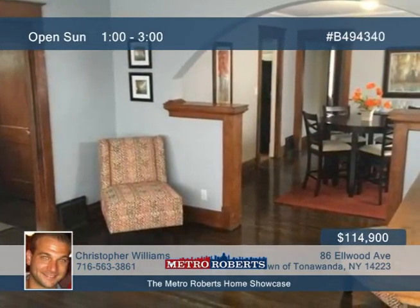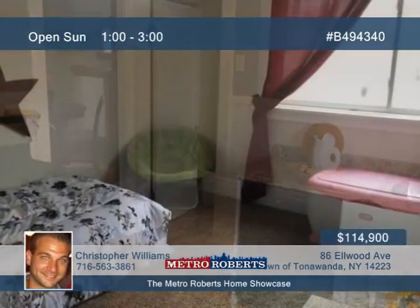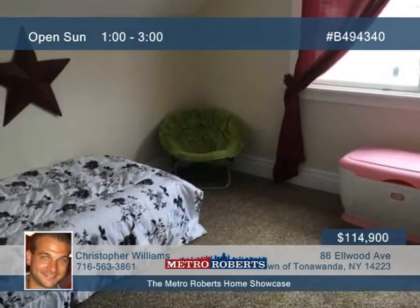Take a look inside this beautiful four-bedroom, 1,500-square-foot Town of Tonawanda bungalow. Fall in love with the gorgeous hardwood flooring and molding throughout the entire first floor.